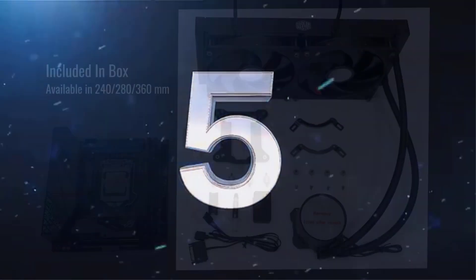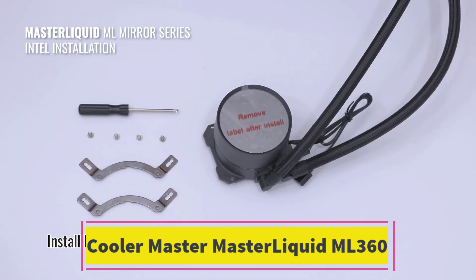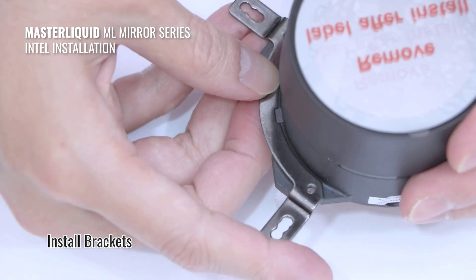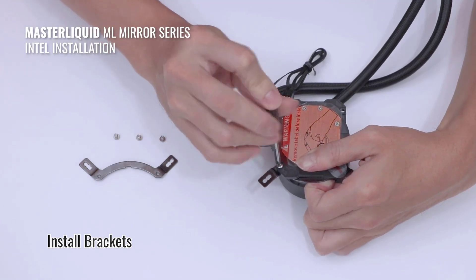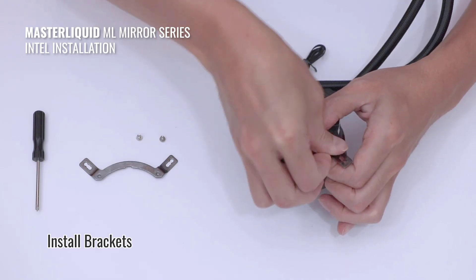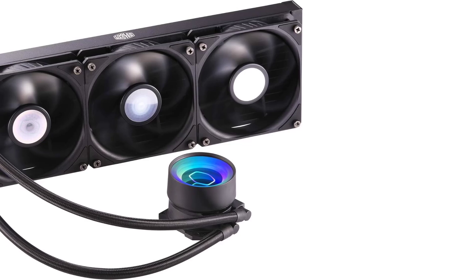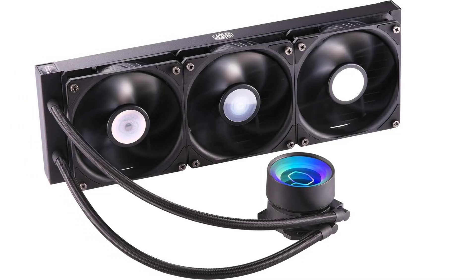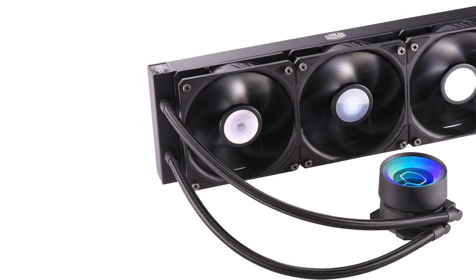Number 5. Cooler Master MasterLiquid ML360 Mirror ARGB. The Cooler Master MasterLiquid ML360 Mirror ARGB is a high-performance closed-loop AIO all-in-one CPU liquid cooler designed to provide superior cooling and aesthetic appeal. It features a 360mm radiator, making it suitable for systems with sufficient space for larger cooling setups. This cooler includes three 120mm Sickle Flow fans for efficient airflow and noise reduction, enhancing overall cooling performance while maintaining quieter operation.